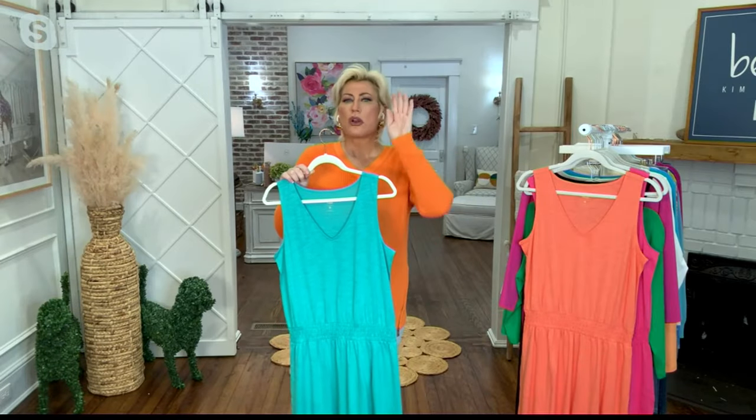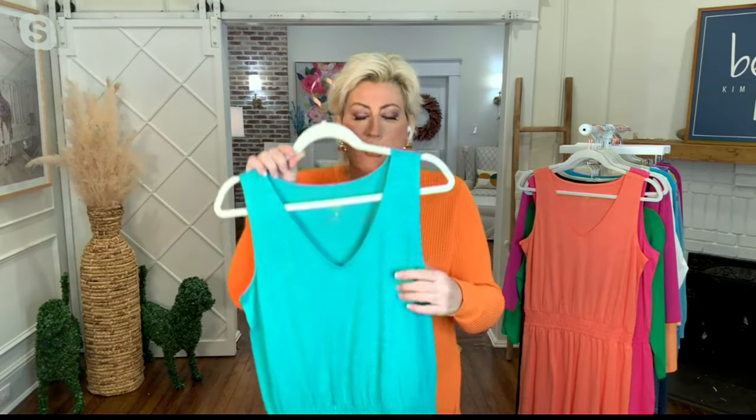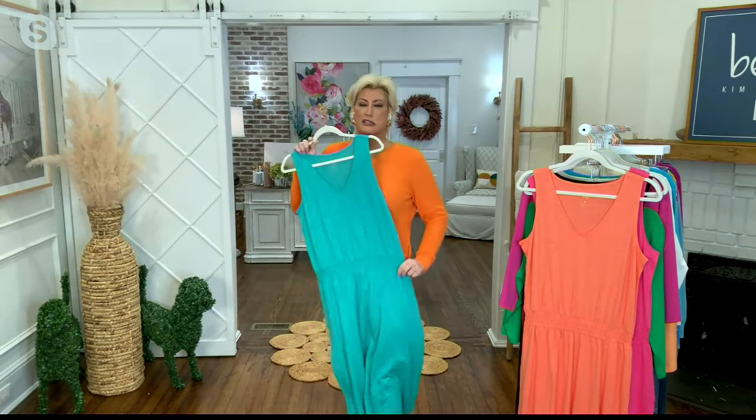Kim, go ahead. I'm going to ask Matt to grab me another color in the shirt. Get another color because, y'all, we're kicking it off with a price. When I tell you, only at QVC, this is a shirt kind of tank dress with a little waist that is elastic.